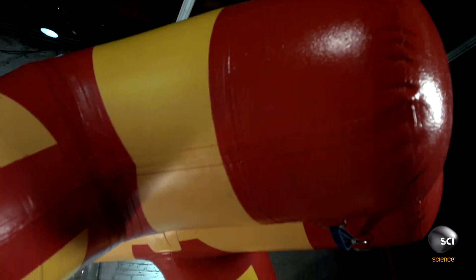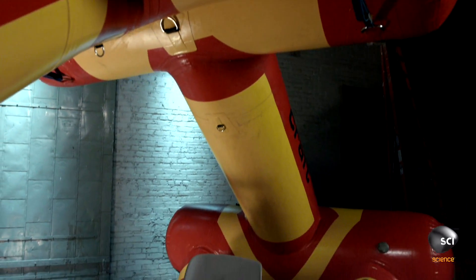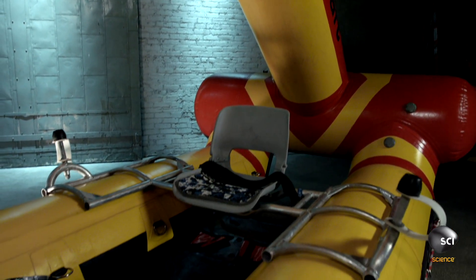Maker Darren Vansell claims his creature craft is the safest boat in the world. When this inflatable raft turns over, even in the most violent whitewater, its unique triangular design will turn it right side up again.